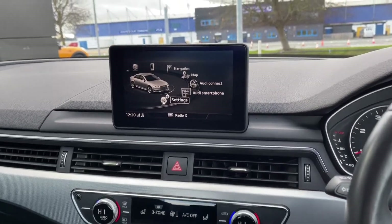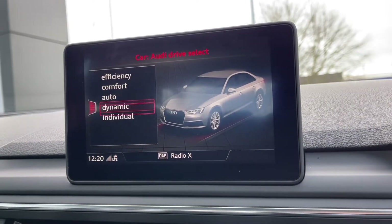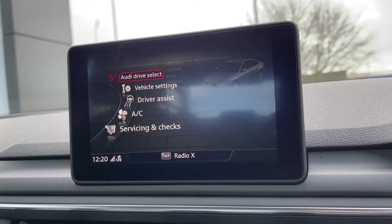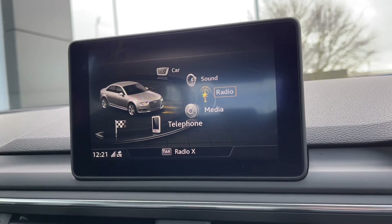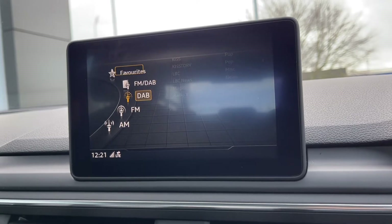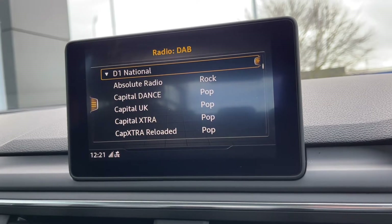Moving over to your multimedia interface to run through some of the features. Going into the car tab you can see you've got the Audi drive select on this vehicle, meaning you can choose between five different driving modes to alter the setup of the car depending on how you want it to feel, giving you a more personal driving experience. You can access DAB, FM and AM radio through this car, and you can save your favourite stations making them nice and easy to find, or you can look at the full station list — there are plenty of pre-loaded stations from all across the country.